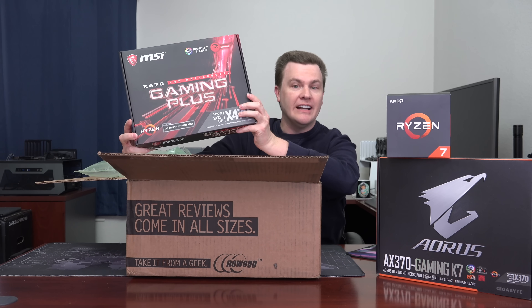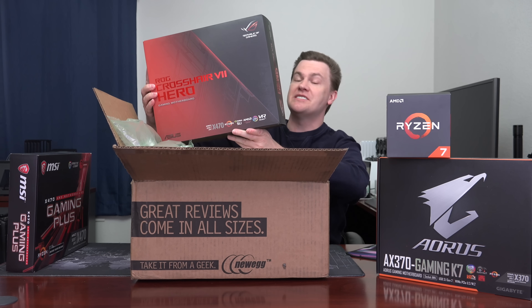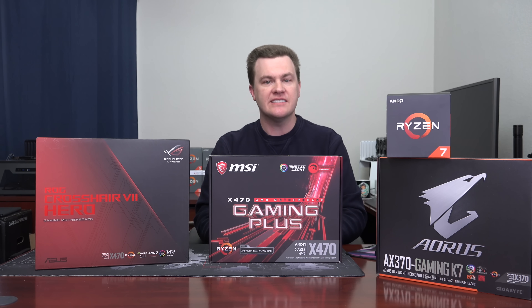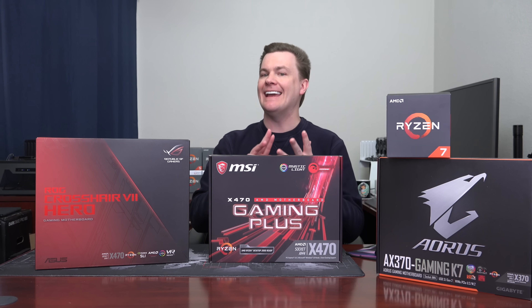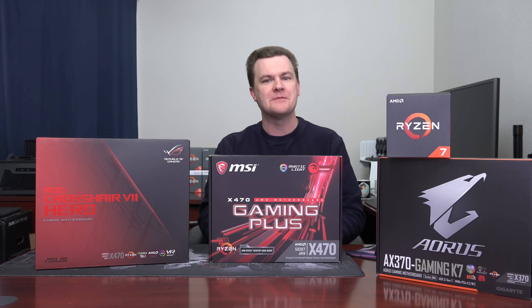Before we go further, let's take these X470 boards out of the box and talk about them. We have a very nice MSI board, and we have a beast of an ASUS Crosshair 7 Hero board. With the motherboards out of the box, it gives me a chance to briefly talk about price point and recommendations if you're buying a second generation Ryzen chip. This is the MSI X470 Gaming Plus at $139 — that's the price point I think most people should be looking at. You can find boards around this price from ASUS, MSI, Gigabyte, and ASRock in the roughly $150 range. I also have a Gigabyte Aorus Ultra Gaming coming, and I'll take a separate look at that.